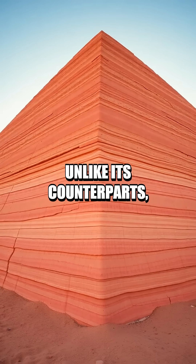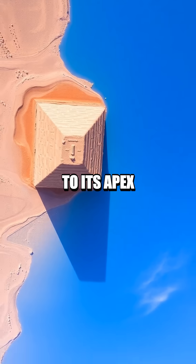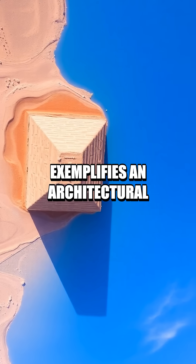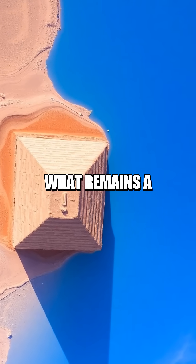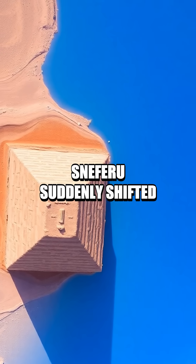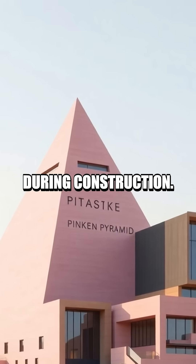Unlike its counterparts, the Pink Pyramid's unique smooth transition from its base to its apex exemplifies an architectural brilliance that baffled historians for centuries. What remains a mystery is why Sneferu suddenly shifted from the intended steep angle to a lesser gradient during construction.